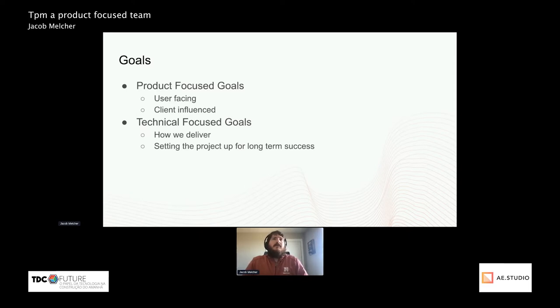The product-focused goals are usually the things the user sees — the user-facing features and the product in general. These are often client-influenced, and client can mean a variety of things: it can be the client you're building the project for or your internal stakeholders. But in general, these are the things that you get feature requests from.